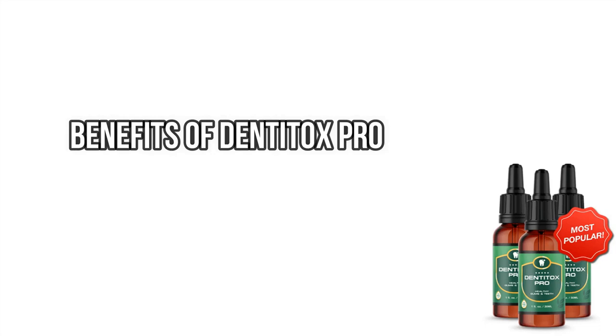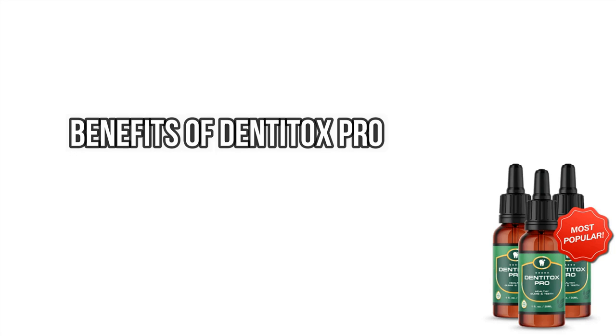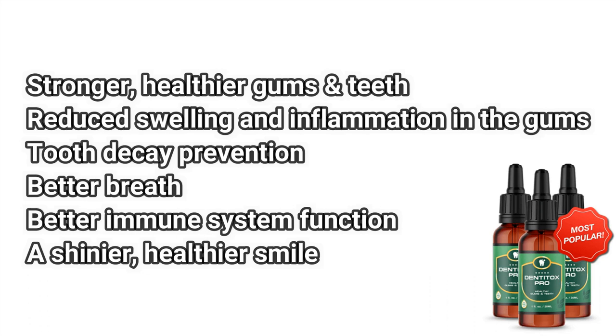Combined, all of these ingredients in Dentitox Pro work to provide you with the following benefits: stronger, healthier gums and teeth, reduced swelling and inflammation in the gums, better breath, better immune system function, and a cleaner, healthier smile.